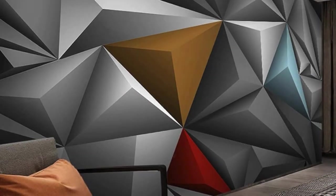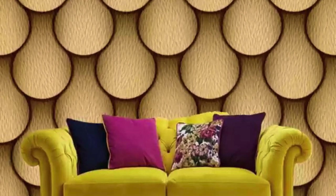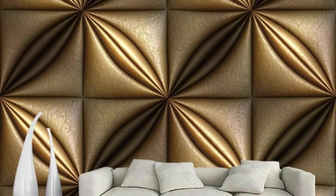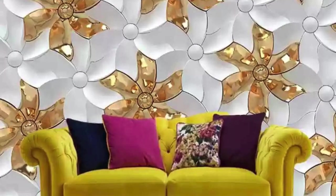Our 3D wallpapers are a manifestation of design innovation, offering an escape into fantastical realms, architectural wonders, and dreamlike landscapes. Whether you envision a serene underwater scene with marine life seemingly swimming across your walls or a labyrinth of intricate patterns that challenge perception, our collection caters to the most discerning tastes. The tactile allure of our 3D wallpapers goes beyond mere visual appeal — run your fingers along the undulating surfaces and you'll feel the texture come to life. It's a multisensory experience where light, shadow, layered forms, and seamless color fusion converge to form a visual symphony.